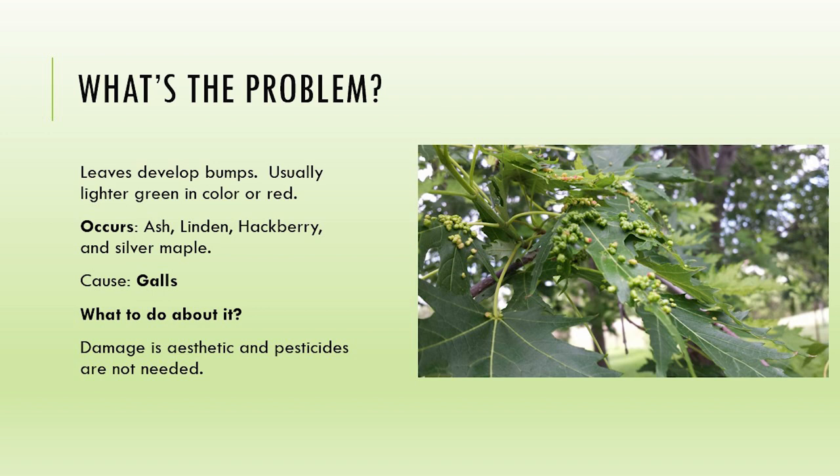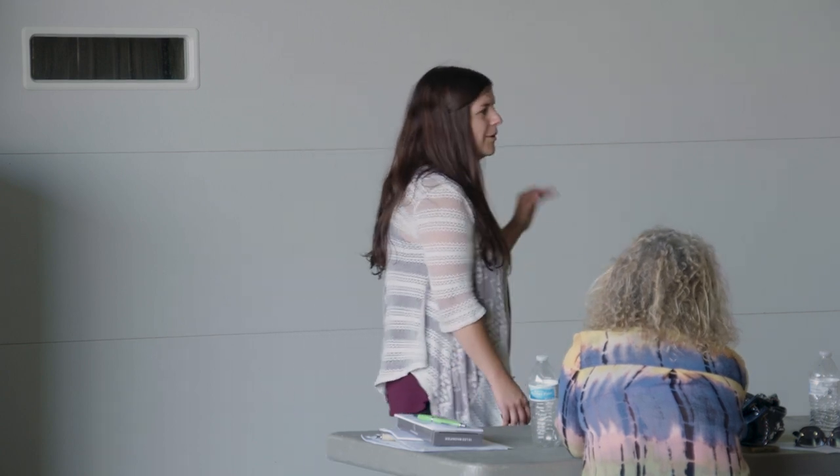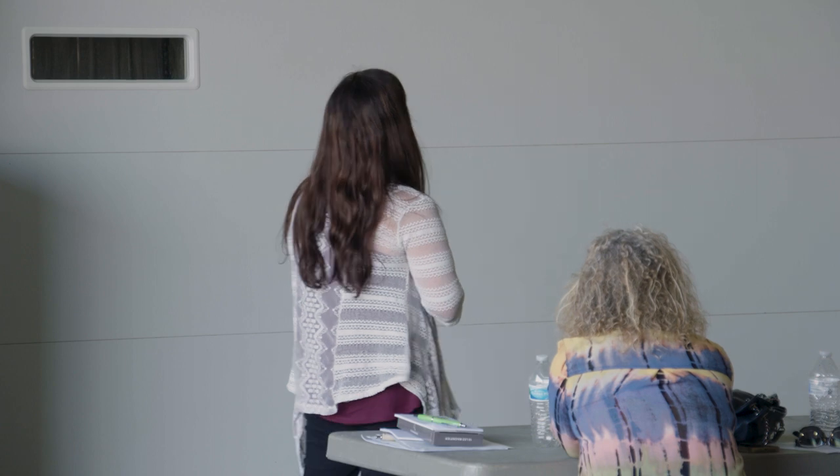Galls - anybody have leaves with a bunch of bumps on them? Very much so this year. We see these on deciduous trees - maples, ash - a lot of ash have come in with those. A lot of people get very concerned because it's very ugly looking, but this is just aesthetic damage and pesticides are not needed. In the springtime, insects and mites feed on plant tissue or lay eggs, and their saliva contains a chemical that disrupts the plant's cell growth in these leaves, causing these bumps. I tell people most of the time they're more stressed than their trees are.